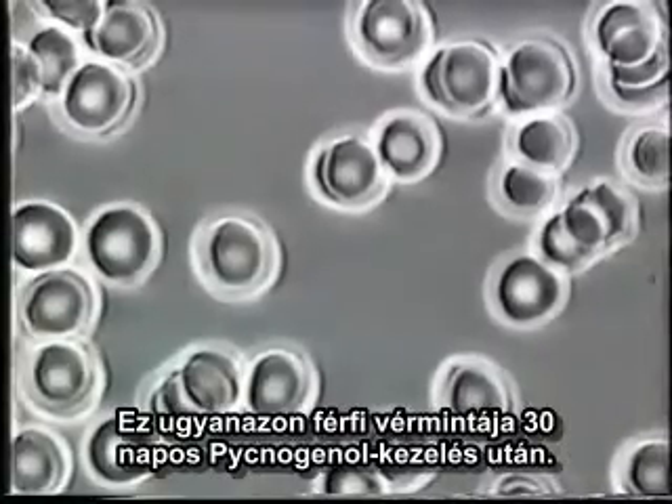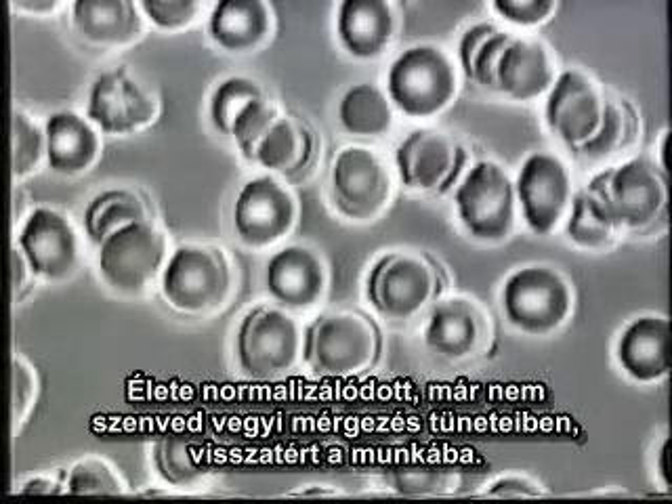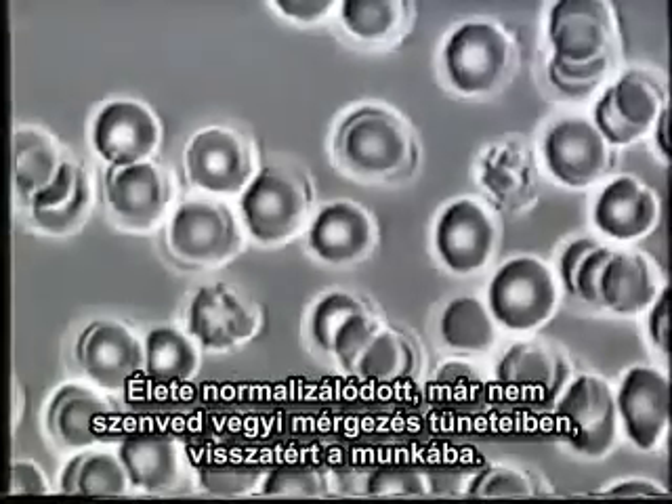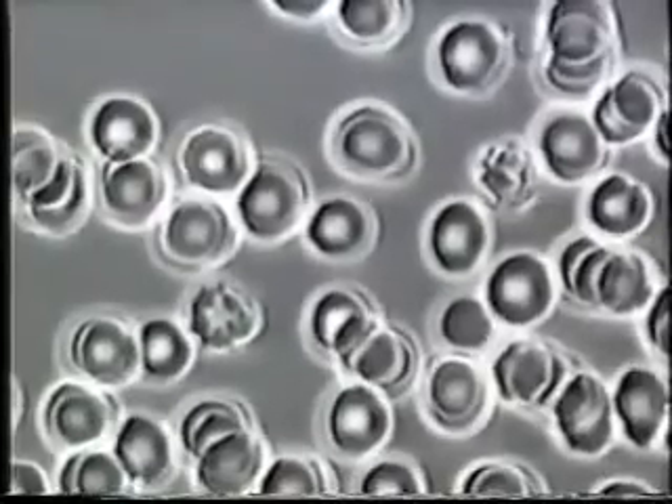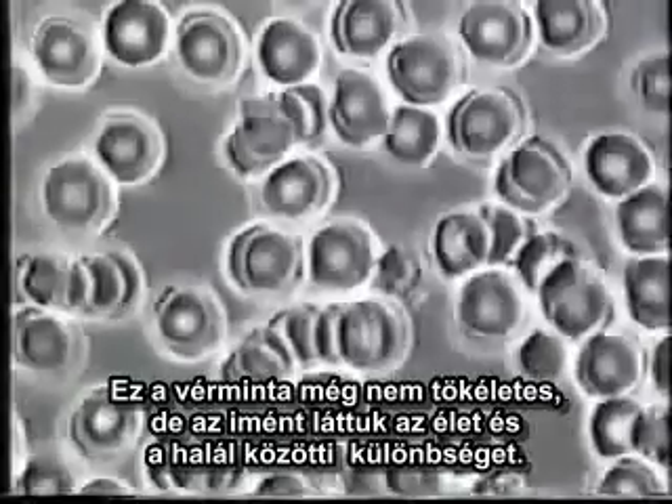Amazing as it may seem, this is live blood. This extreme damage to red blood cells is due to accidental contamination from toxic chemical waste. For four years he was totally disabled, using a wheelchair, and suffered severe leg and joint pain. This is the blood of the same person 30 days after taking pycnogenols. He now leads a normal life, no longer suffering from symptoms of chemical contamination, and has returned to work. This blood is not yet perfect, but you've just seen the difference between life and death.